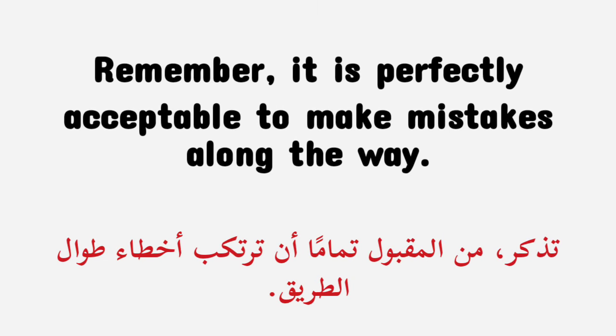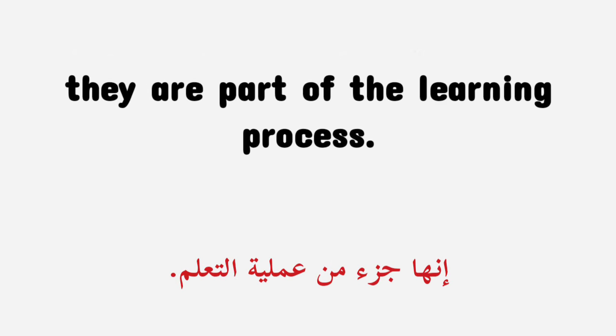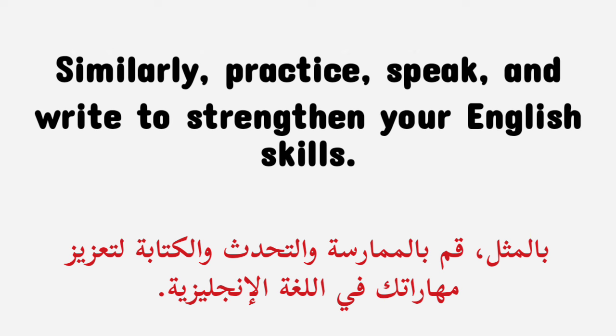Remember, it is perfectly acceptable to make mistakes along the way — they are part of the learning process. Consider when you learn to walk: you stumbled but did not give up. Similarly, practice, speak, and write to strengthen your English skills.